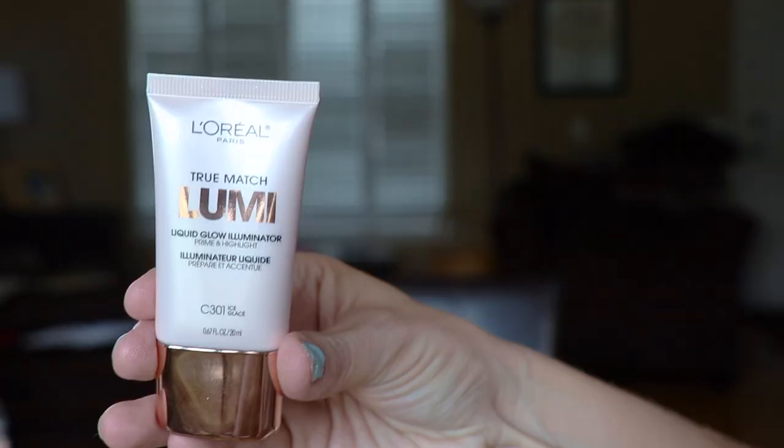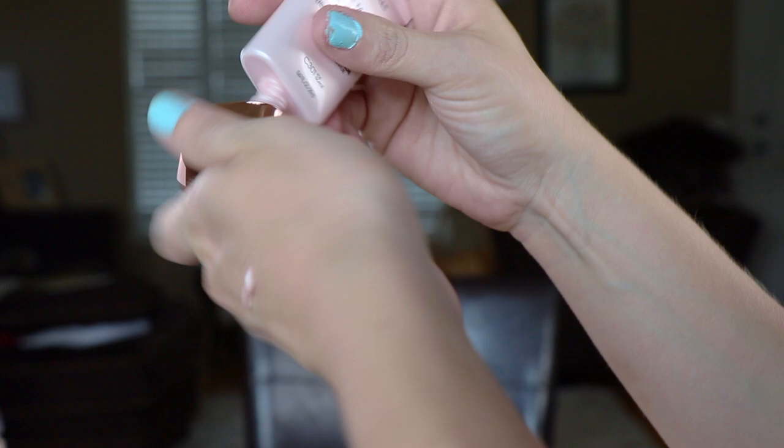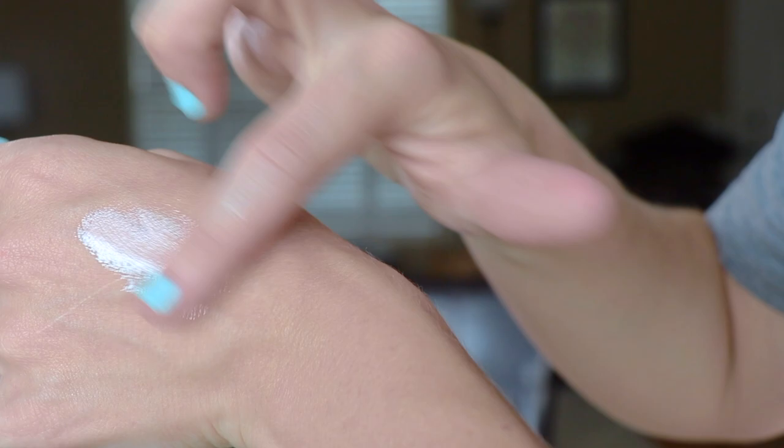You can do a lot of things with the Lumi Illuminator: mix it in your foundation to add glow, use it as a highlighter for an impactful pop of shimmer, or apply it on your collarbone. If you go to Walgreens, CVS, or similar stores, Maybelline, L'Oreal, CoverGirl, and Revlon are always doing buy one get one 50% off deals — so if you're already buying a L'Oreal product, this could run you only $7. It really is luminous and versatile.